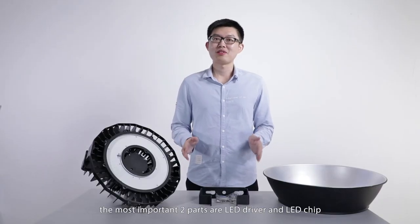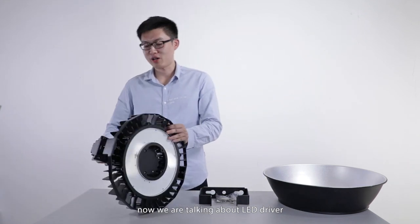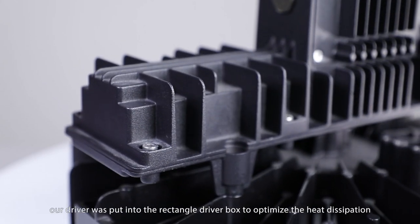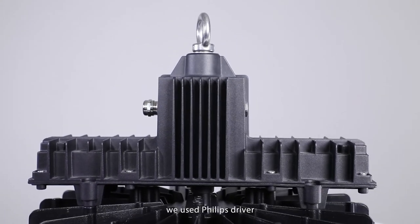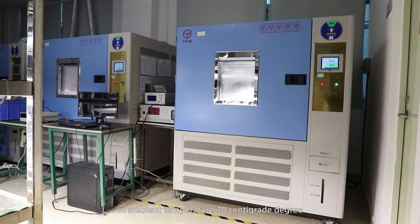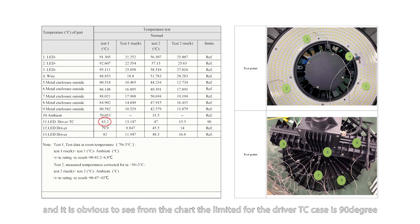The most important two parts are the LED driver and LED chip. For the LED driver, in order to guarantee the driver's long lifespan, our driver is put into a rectangle driver box to optimize heat dissipation. We use a Philips driver, tested through reliability testing in our laboratory. In an ambient temperature of 70 degrees centigrade, the driver Tc reaches 83.2 degrees. As you can see from our chart, the limit for the driver Tc is 90 degrees. So our driver is reliable and comes with a 5-year warranty.